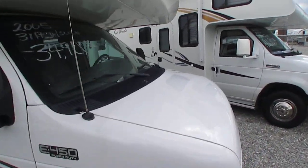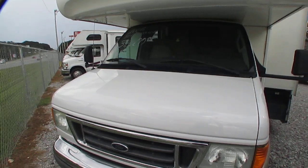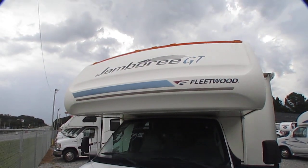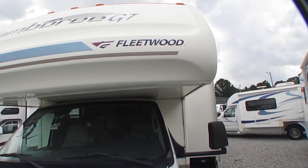Looking around it, folks, it's in great shape. I love the way these are built. Of course, Fleetwood RV — one of the pioneering members of the RV industry. We're talking about a brand that's been around for well over 60 years. And of course, the Jamboree — who's not familiar with Jamborees, folks?